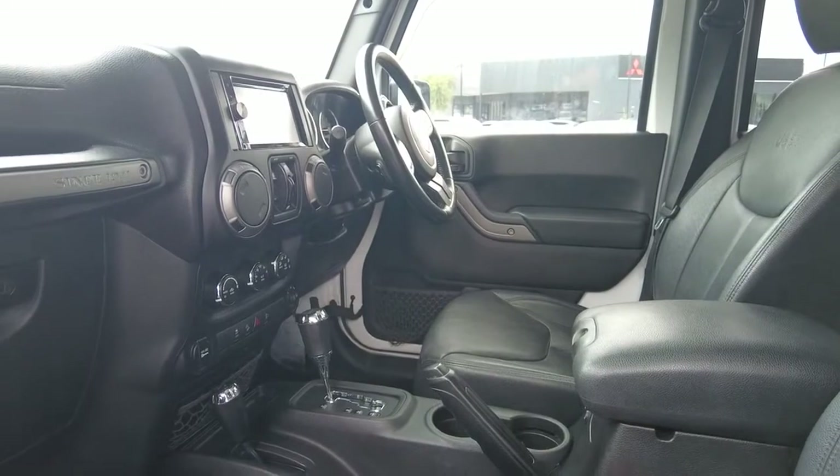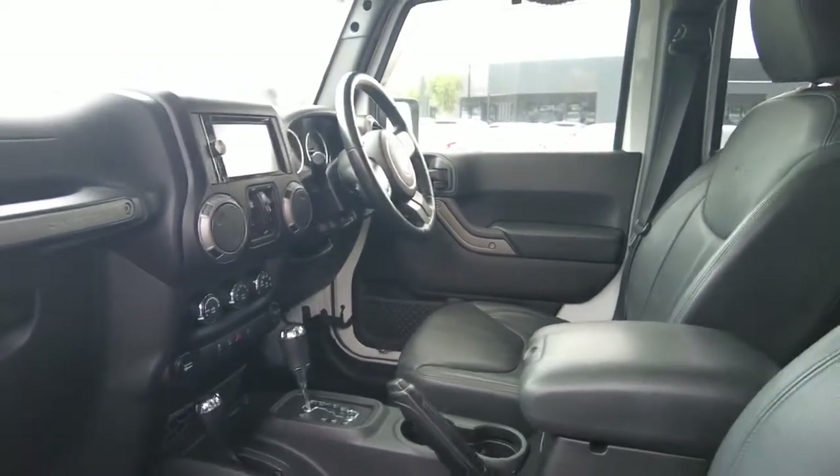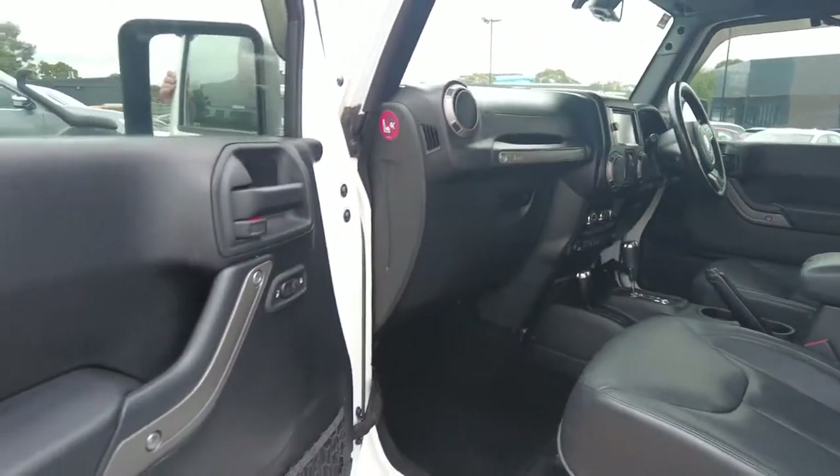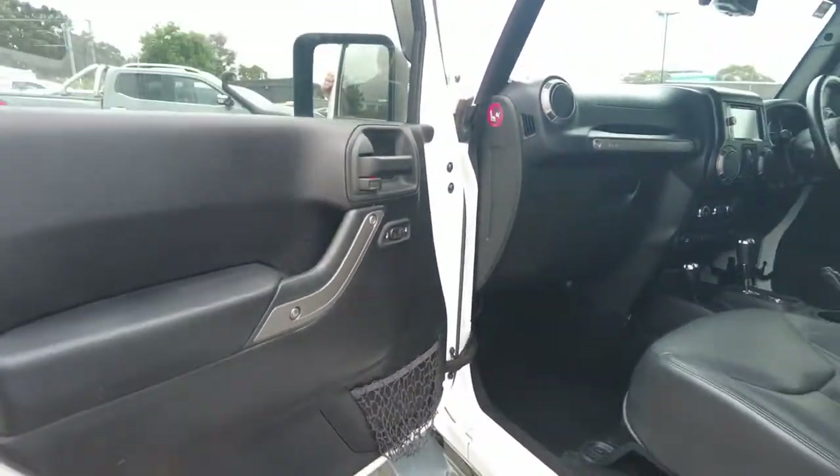We also offer dash cameras and a few other things as well for that kind of gear. You can see it's all in good nick through there. Door cards as well looking fantastic, kick panels looking good too.